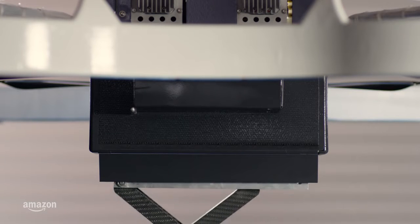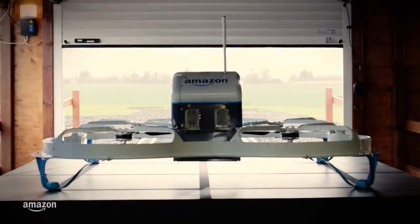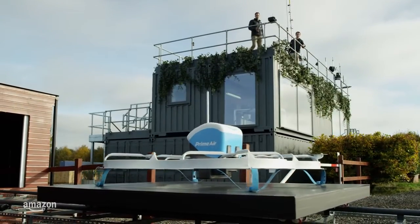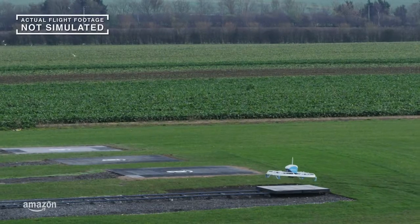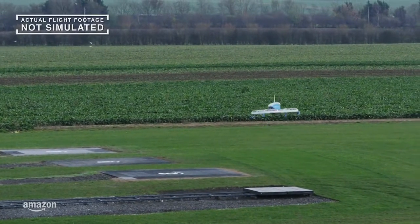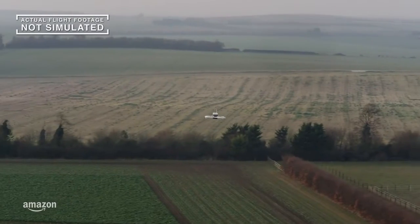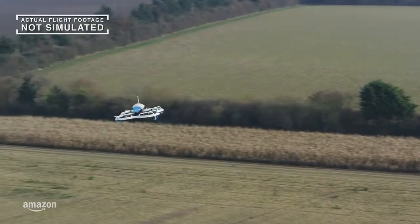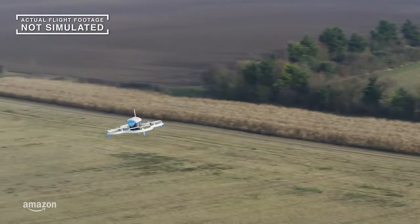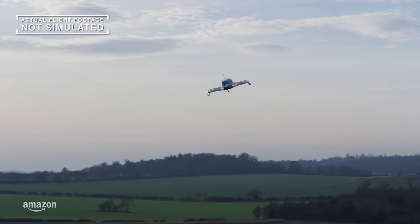Here's how it works. Moments after receiving the order, an electrically powered Amazon drone makes its way down an automated track and then rises into the sky with the customer's package on board. These drones are autonomous from takeoff to landing and return — they operate completely on their own. Cruising quietly below 400 feet, carrying packages up to five pounds, and guided by GPS, our systems are designed to find their destinations safely.